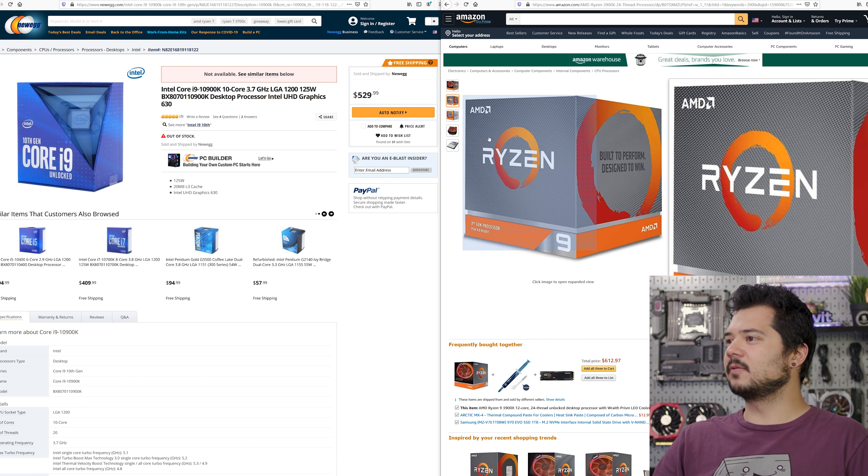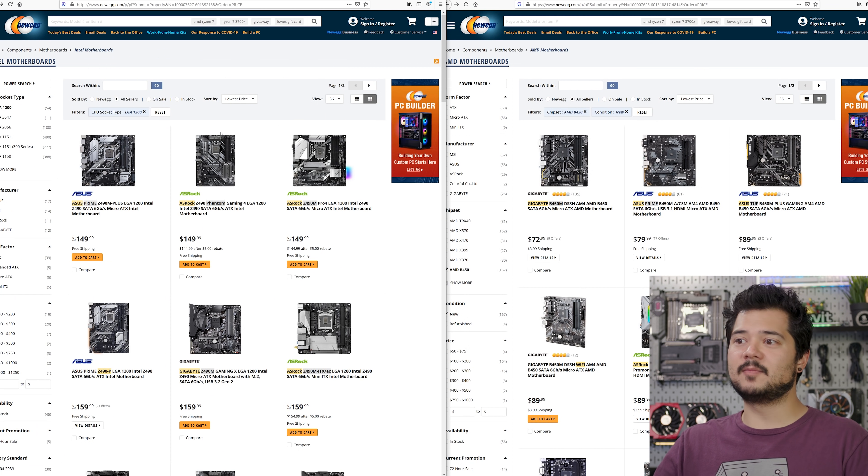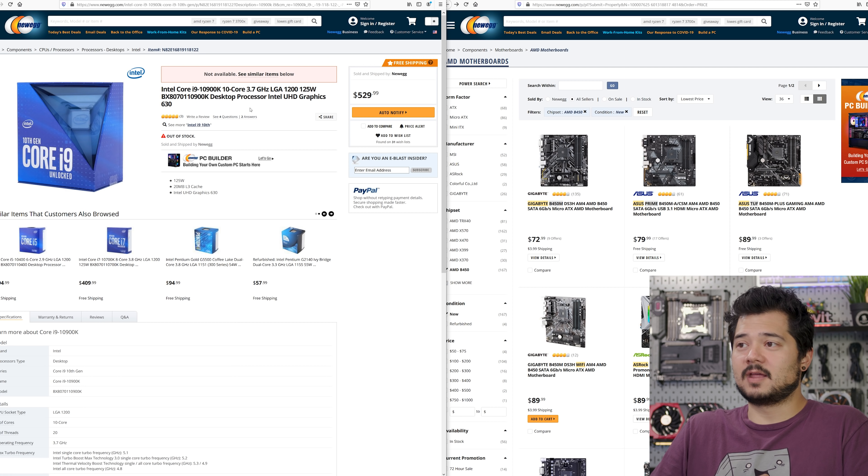It comes included with a Wraith Prism RGB cooler — it's not the cooler of your dreams and won't let you hit ridiculous overclocks, but it's perfectly adequate and a nice value add, meaning one more thing you don't have to spend additional money on. So $540 out the door. With Intel on Newegg, the CPU alone at $530 pretty much matches what you'd get on the AMD side for CPU, cooler, and motherboard combined. The cheapest Z490 boards start around $150, so that's $530 plus $150 equals $680 — and we don't even have a cooler yet. Being super conservative, maybe $50 for a cooler puts you at roughly just over $700.